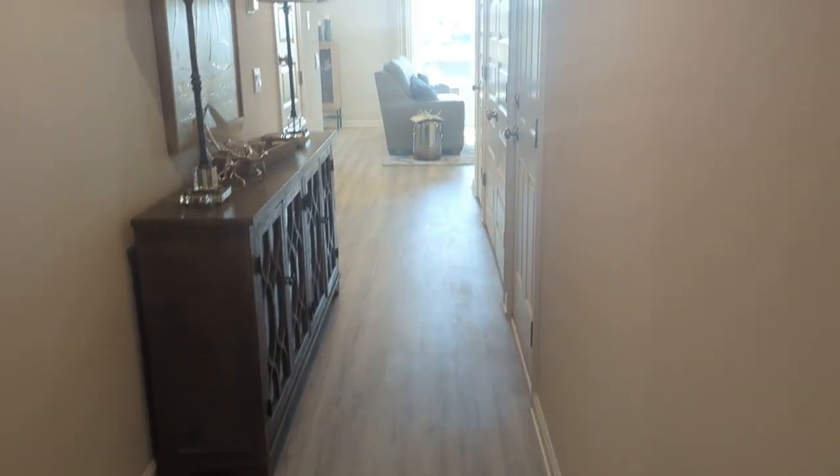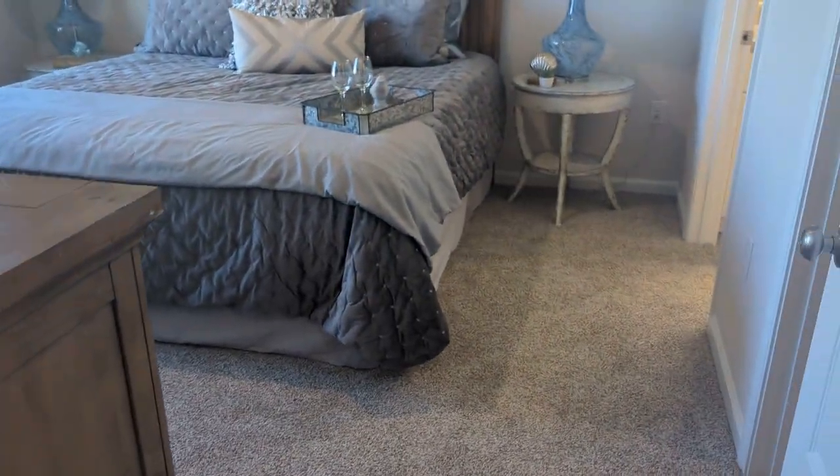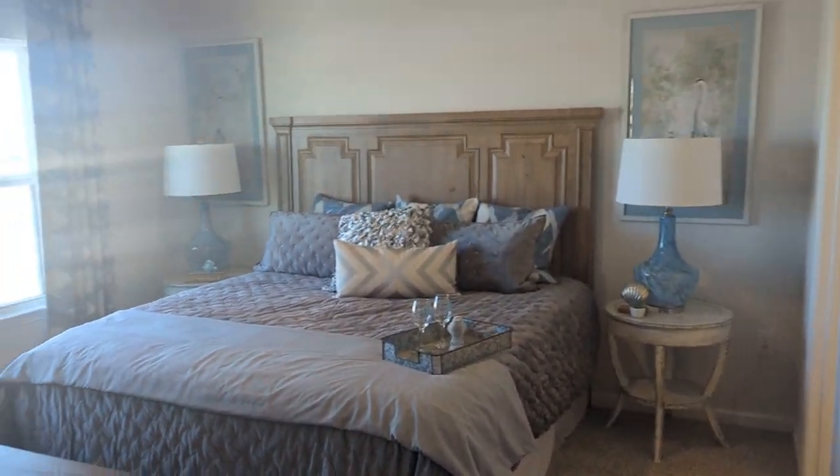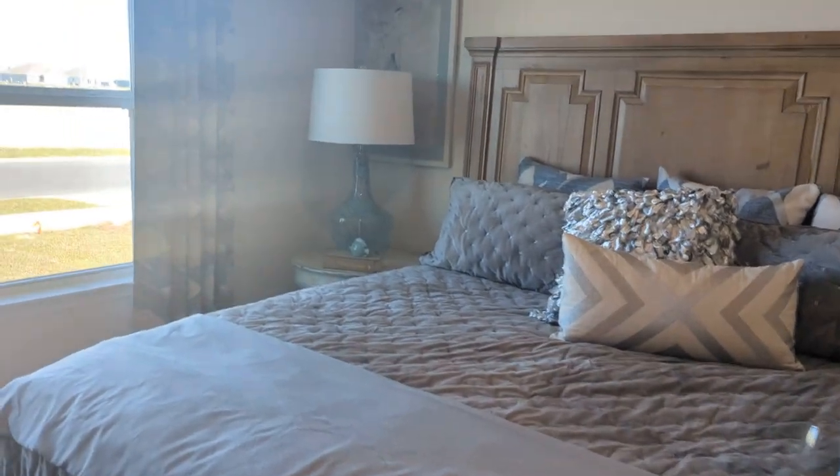This home is just under 1,300 square feet. It's got three bedrooms and two bathrooms. We have EVP floors — this is something we just upgraded our homes to have for our Express homes. We've been doing these in DR Horton homes for a while, but we're trying to keep the price per square foot down as low as possible to get people a quality home without breaking the bank.